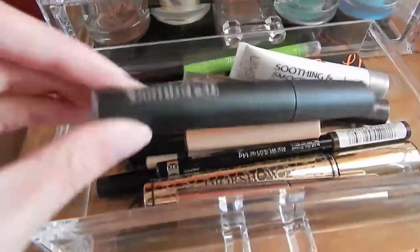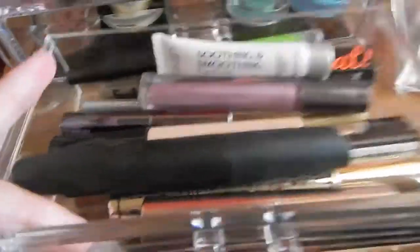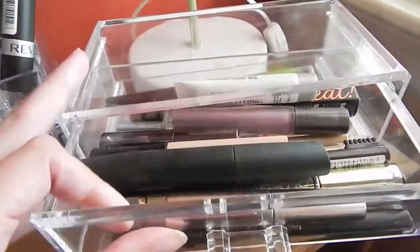Oh, it might be a bombshell mascara. That's what I have in here and it all fits perfectly in this little drawer, so that's the eye drawer.